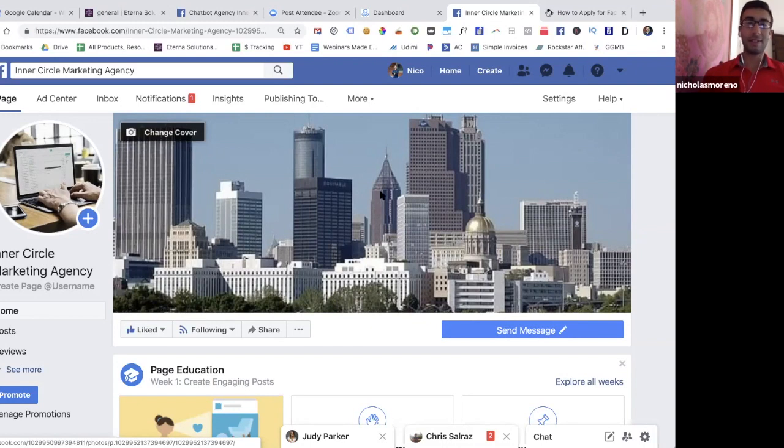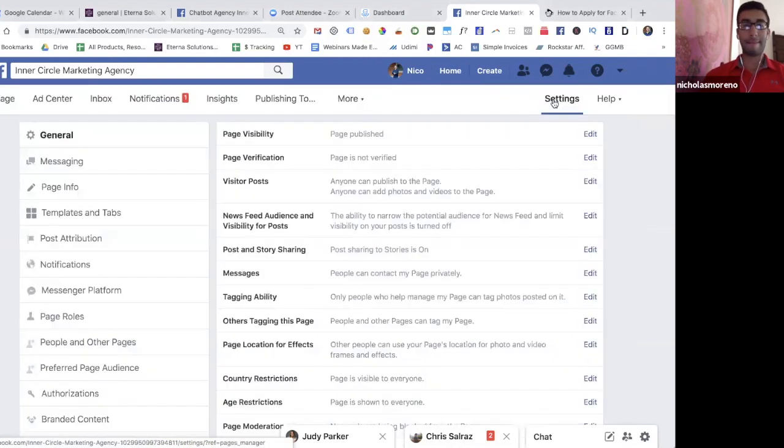First step is just go over to your Facebook business page. We're going to use the Inner Circle Marketing Agency page. Make sure that you're logged in to the account where you're an admin, otherwise you won't be able to do this. From your Facebook homepage, you want to go to Settings and click on it.